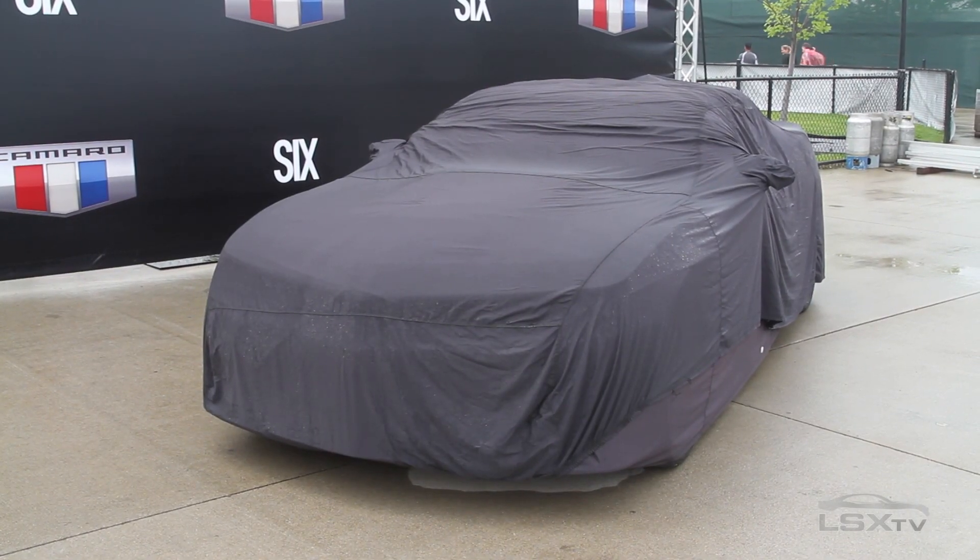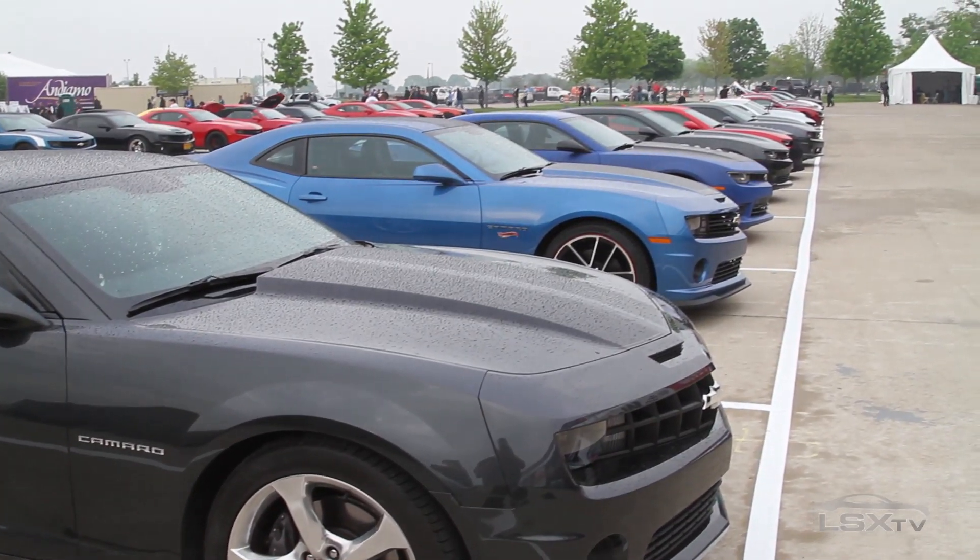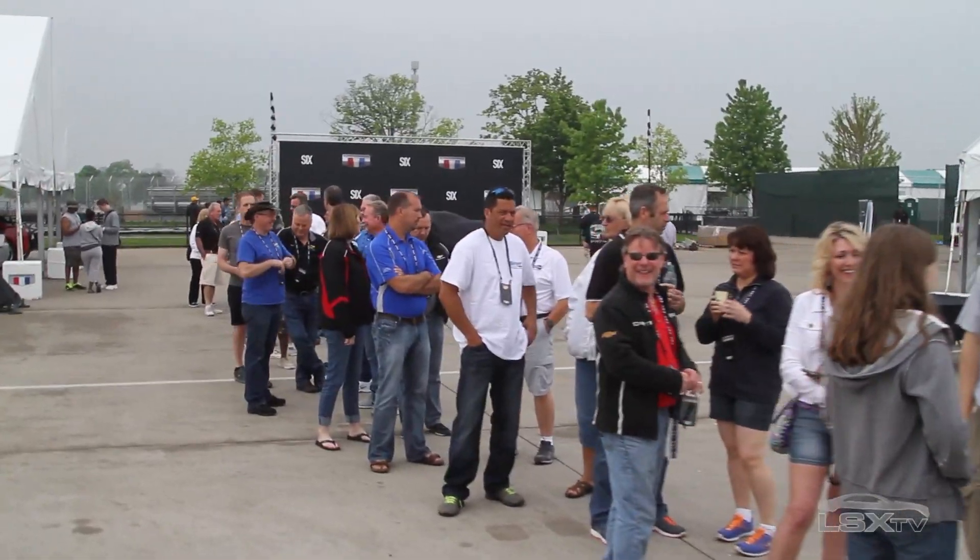Hey, Paul Huizinga here from LSX TV. We are at Belle Isle in Detroit, Michigan and we're here for the sixth gen Camaro unveiling. As you can see behind me, I am surrounded by a veritable sea of Camaros. These are all people who have brought their cars out here to help celebrate the unveiling of the sixth gen.